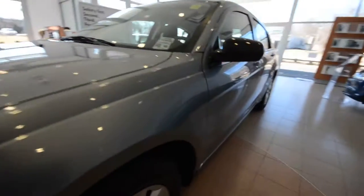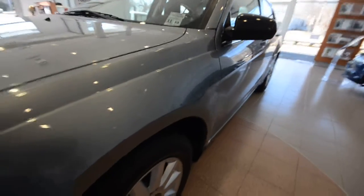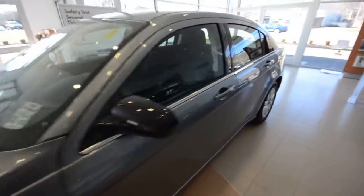The body itself is in really nice shape — there's no major dents, dings, or damage. It's got just over 31,000 miles on it.